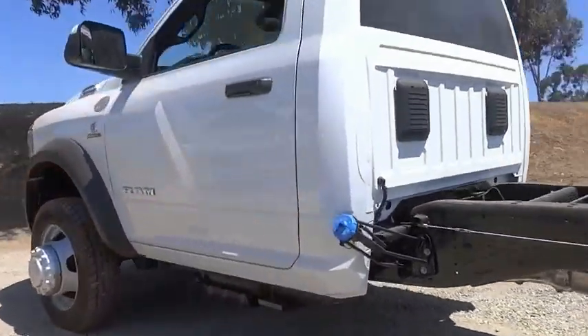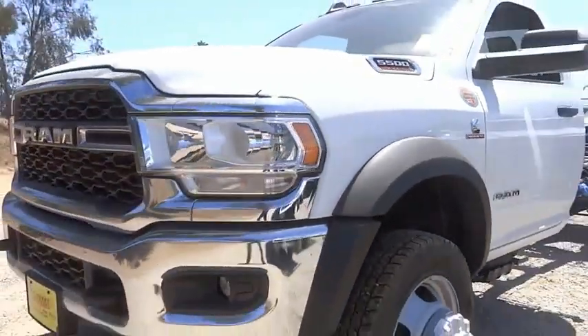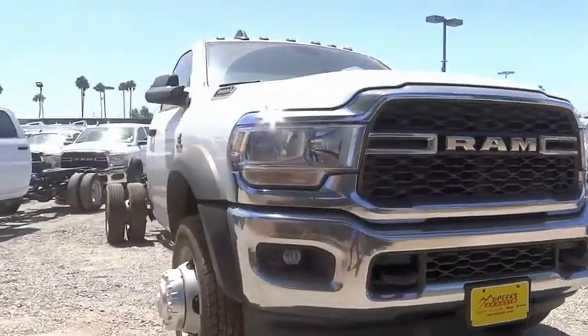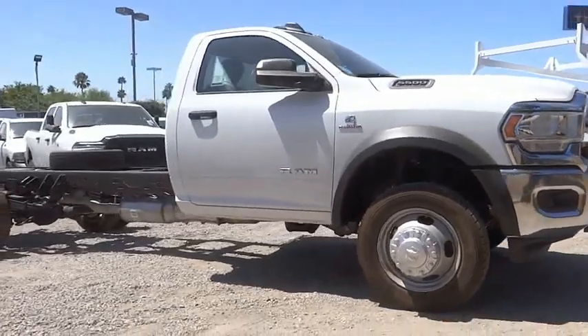The interior provides plenty of functional and technology features and an ample amount of storage, and is priced below $70,000. This vehicle has less than 100 miles. Here are some of this vehicle's great options.